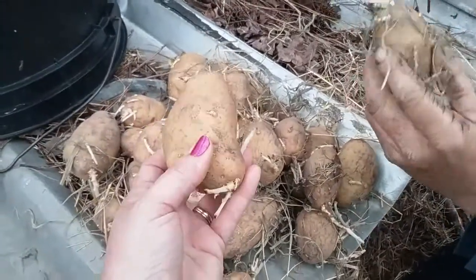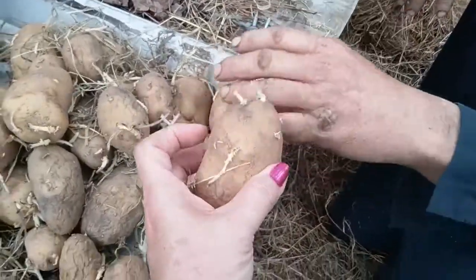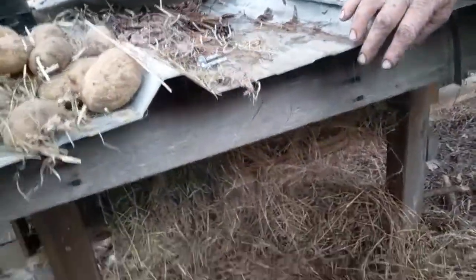This is for southeastern North Carolina, where we have horrible, hot, humid summers. I think this is really good, y'all. This is done. This is beautiful. Anyway, hope something here helped you. It's just a box filled with hay.